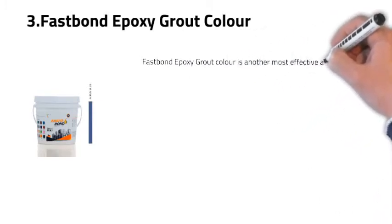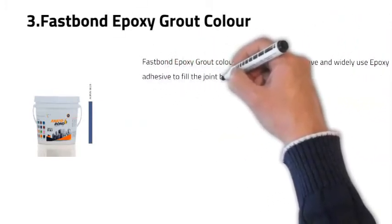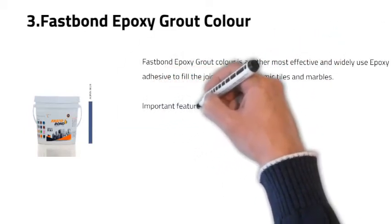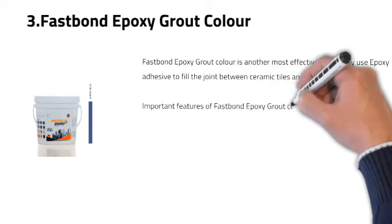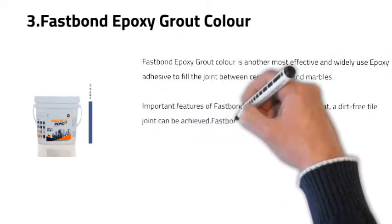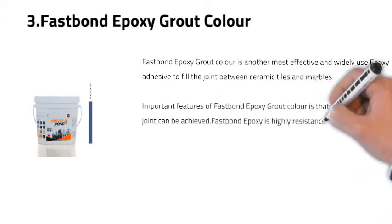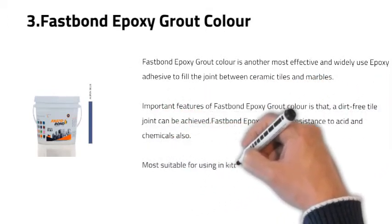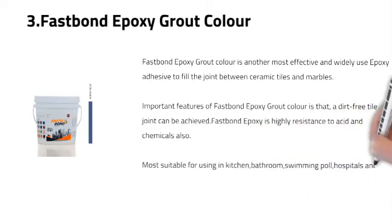Number three: Firstbone Epoxy Grout Color. Firstbone Epoxy Grout Color is an effective and widely used epoxy adhesive for filling joints between ceramic tiles and marbles. It delivers a dirt-free tile joint and is highly resistant to acid and chemicals. It is most suitable for use in kitchens, bathrooms, swimming pools, hospitals, and heavy traffic areas.